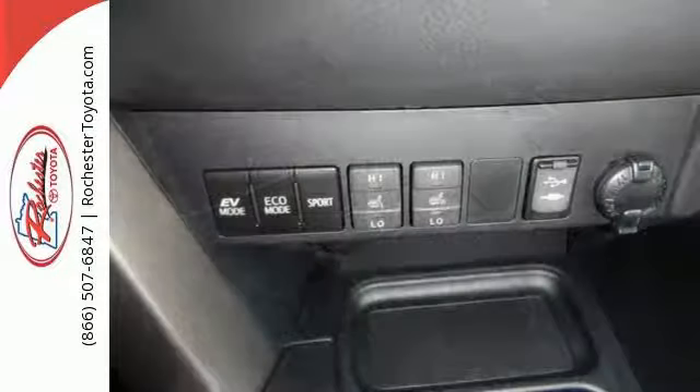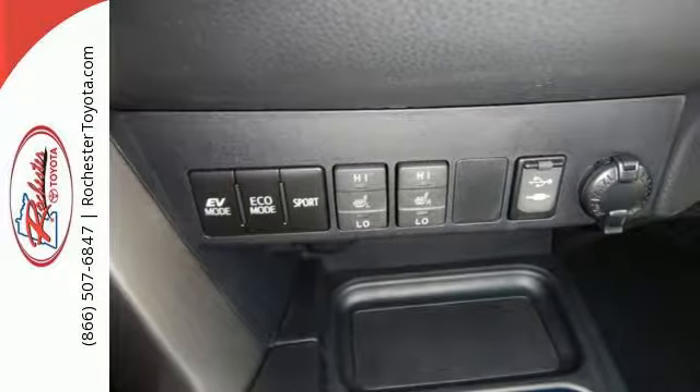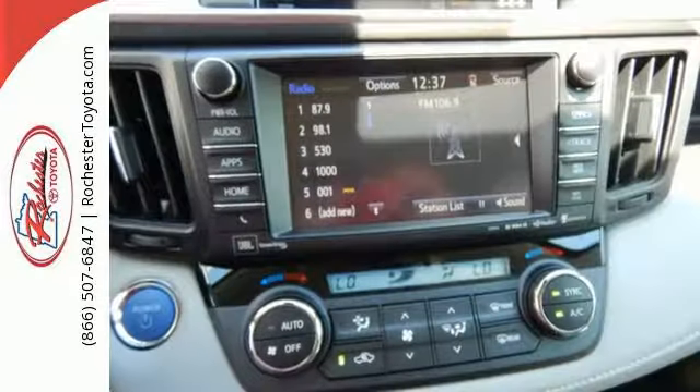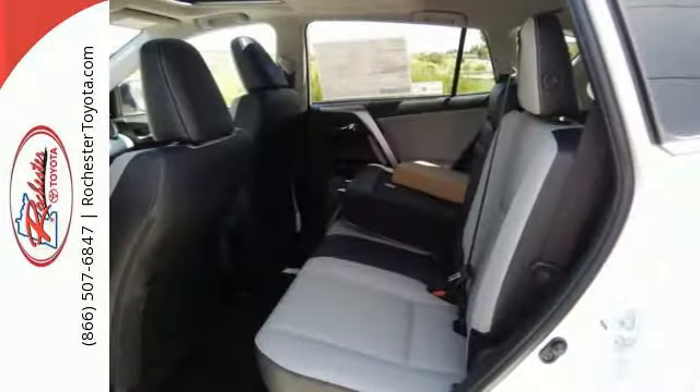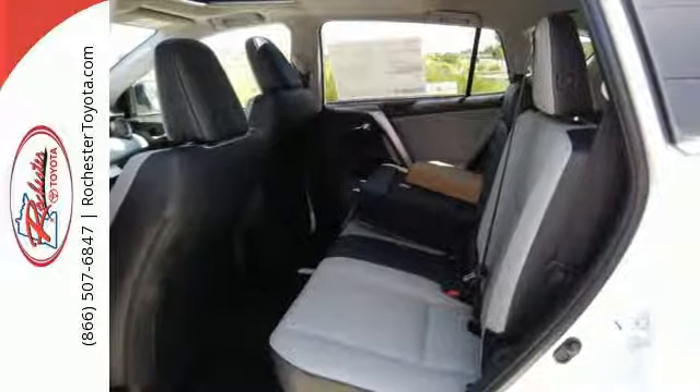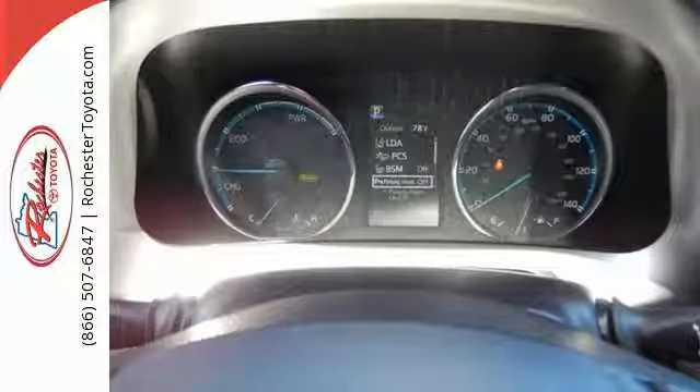You'll look forward to every adventure inside the spacious, quiet and connected cabin, bolstered by the touchscreen display and Bluetooth. It also has a backup camera and dual-zone climate control.